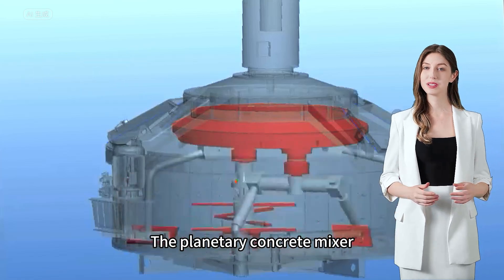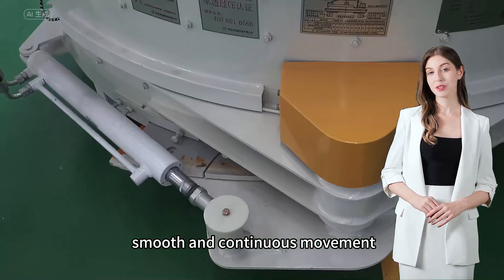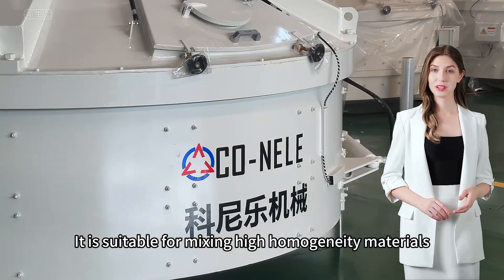The planetary concrete mixer's rotation and revolution provide smooth and continuous movement, a short mixing cycle, and high efficiency. It is suitable for mixing high-homogeneity materials.